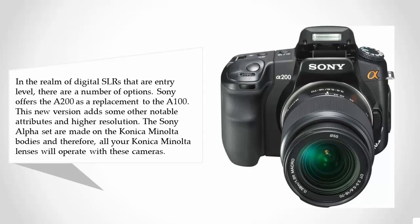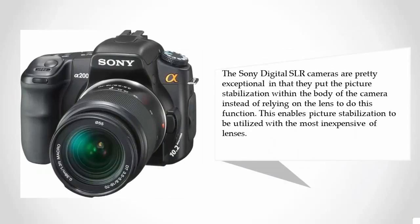The Sony Alpha cameras are made on the Konica Minolta bodies, and therefore all your Konica Minolta lenses will operate with these cameras. The Sony digital SLR cameras are exceptional in that they put the picture stabilization within the body of the camera instead of relying on the lens to do this function. This enables picture stabilization to be utilized with even the most inexpensive lenses.